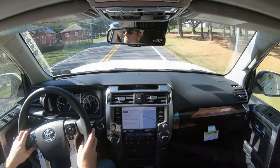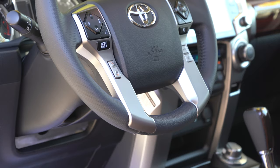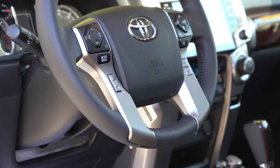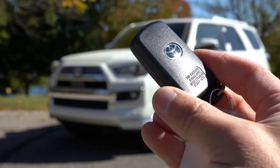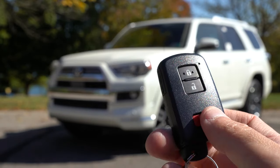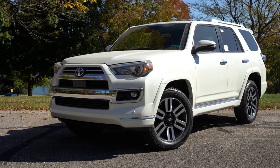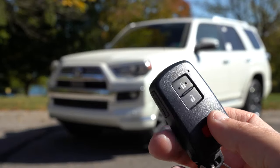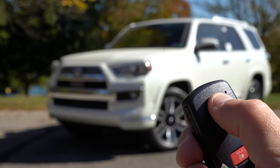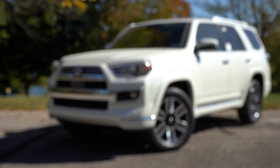The steering wheel is tilt-and-telescoping and leather-wrapped on every single trim level. When it comes to the key, it is your most basic key imaginable — no remote start or power liftgate convenience, but the upside is that if you lose it in the ocean, replacing it costs practically nothing compared to a smart key.